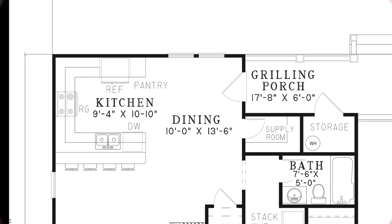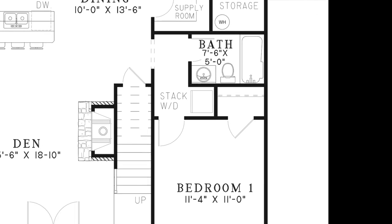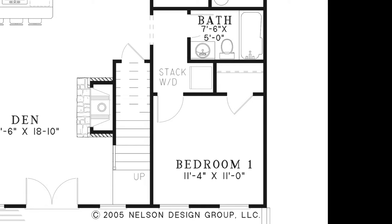From the dining area, you have access to the grilling porch with an outdoor storage closet as well as an indoor supply room. You'll also notice extra storage under the stairs. On the right side of the home is a full bathroom, the stacked washer and dryer, and bedroom 1 with a large closet.